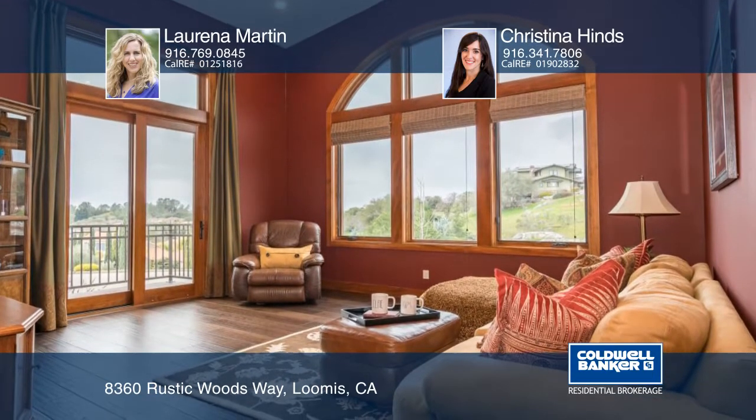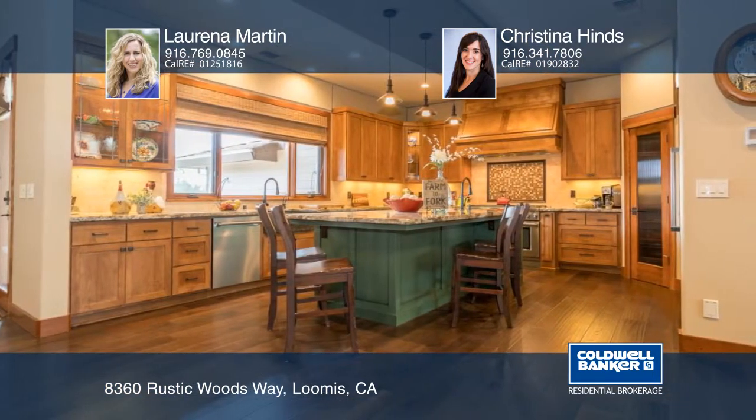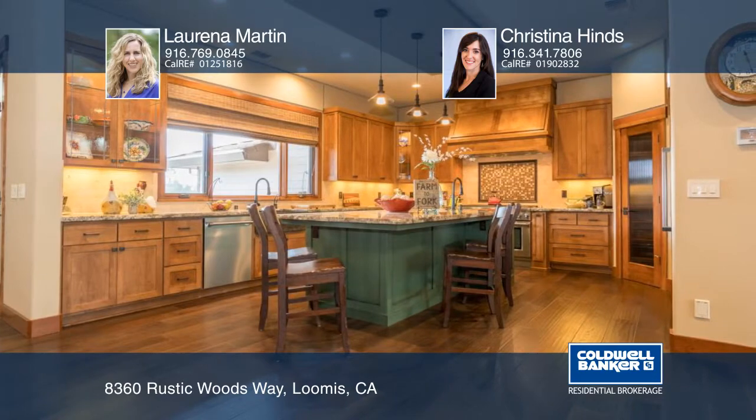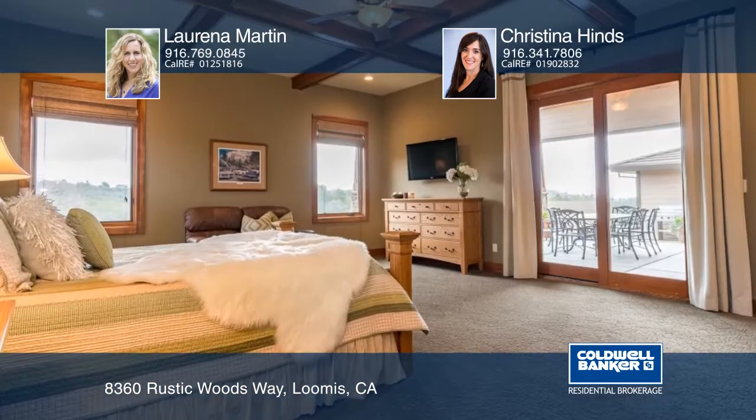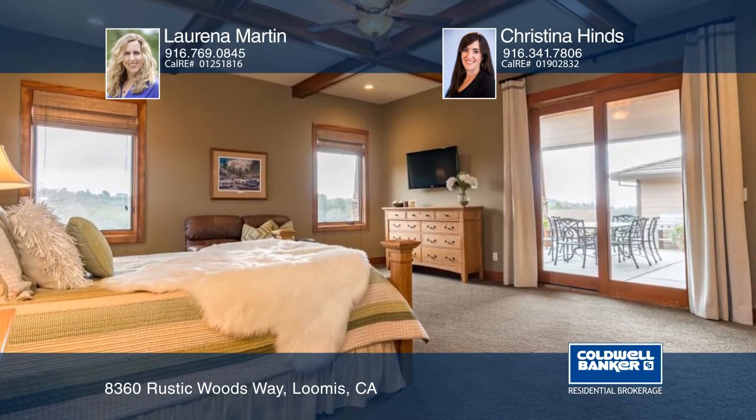Gorgeous views can be had from the decks and from the windows of this home. The large gourmet kitchen features double ovens and an additional small side oven. Get cozy in the living room with wood beam ceiling next to the grand rock fireplace.